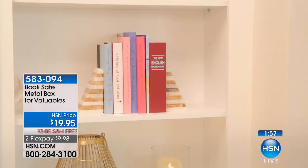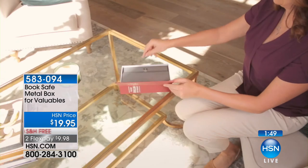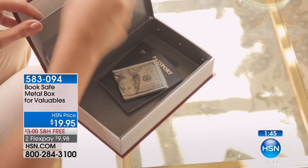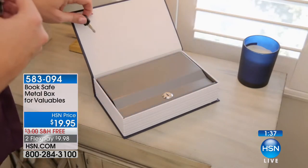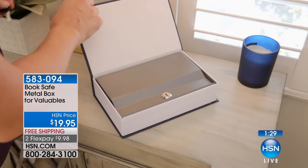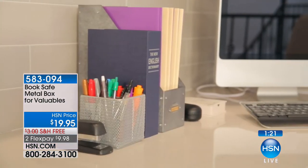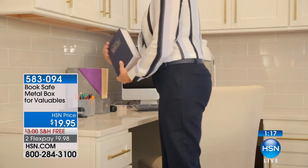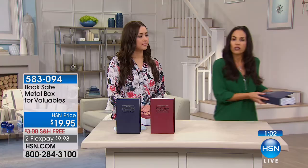We're about two minutes from selling out — we have both blue and rust available for $9.98 each with free shipping. Think about gifting this to a parent or grandparent who has a caregiver coming in daily. Also, think about emergencies — when Hurricane Irma came through, my mom spent the most time gathering personal documents. Keep them all in one location so if you ever have to evacuate in a rush, you have everything with you.